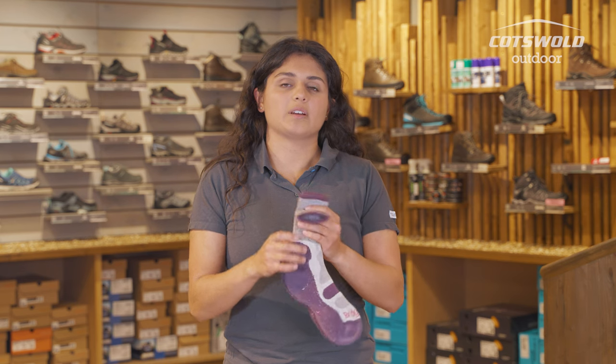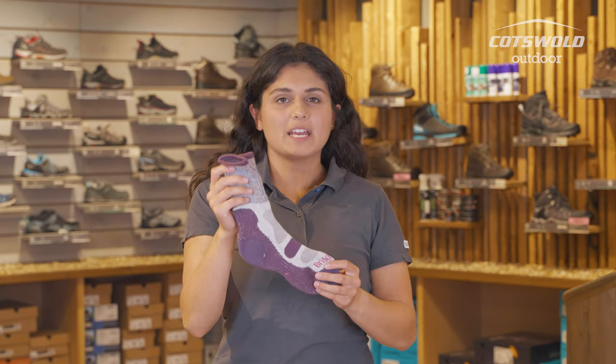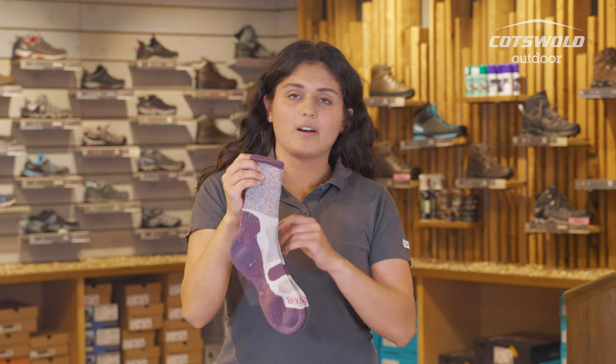With cotton as well, these are going to be good for sensitive skin. These are 58% CoolMax which means that they are breathing really well.